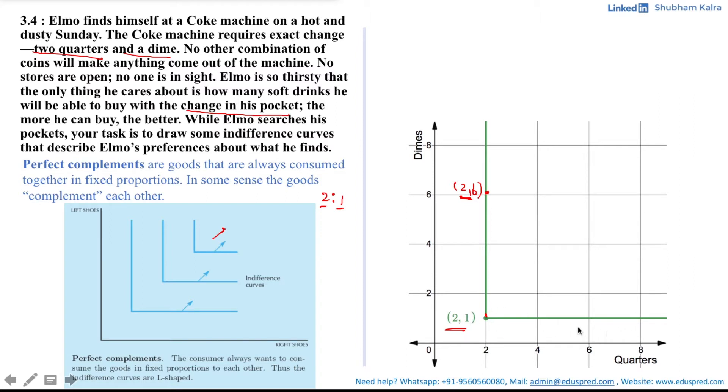Likewise, if we take the horizontal portion of the indifference curve — suppose for example the point (6, 1) — here Elmo will be able to have one soft drink only, and his five extra quarters are a waste to him. Also note that no one is in sight, which means he cannot convert these quarters to dimes. Thus again Elmo would be indifferent between these two points, as he is able to get only one soft drink and his satisfaction level would be the same. Thus all these points are lying on the same indifference curve.